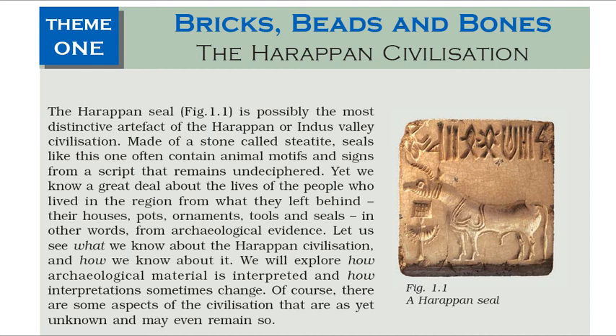Hello everyone. Welcome to the world of A-Education. Now we are going to read the book Themes of Indian History. Join our membership to read all important books for UPSC in minimal charge. So let's start. Theme 1: Bricks, Beads and Bones. The Harappan Civilization.